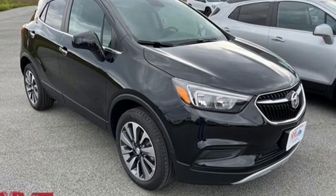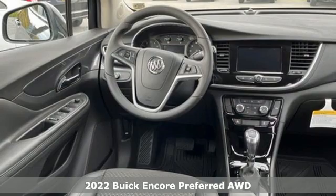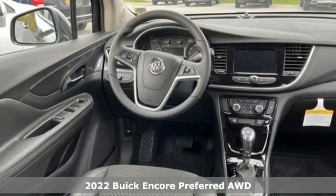Here's a new 2022 Buick Encore. This perfectly sized and nimble Encore is perfectly suited for your next adventure.